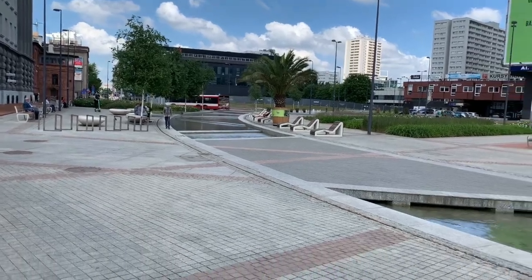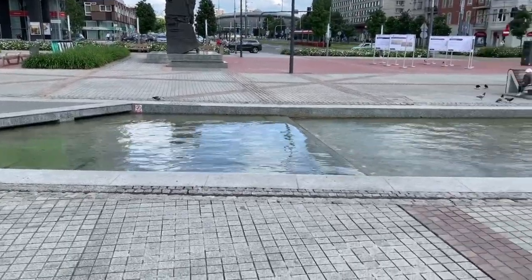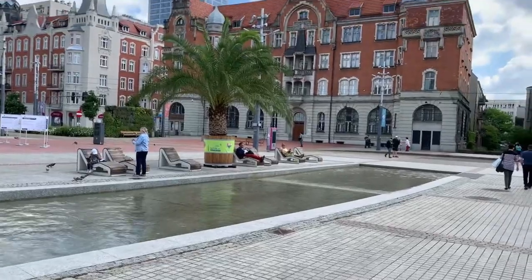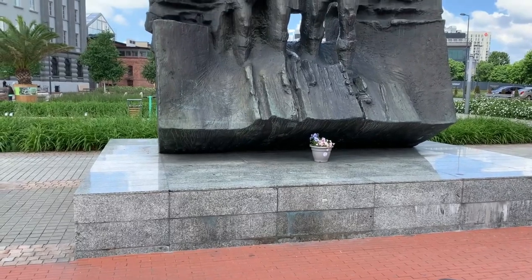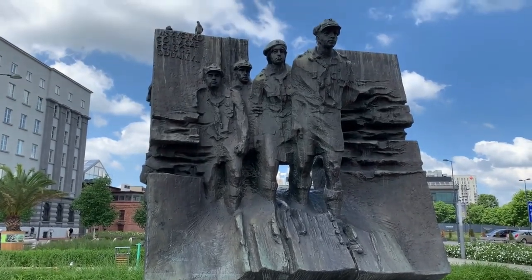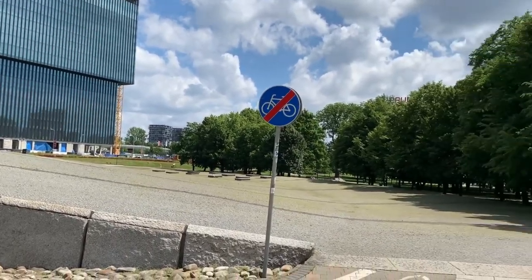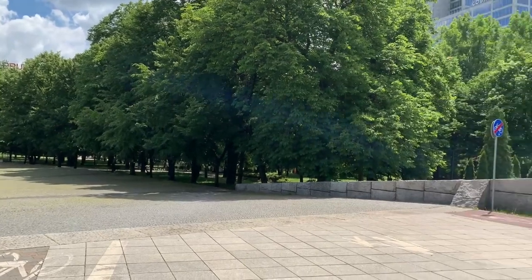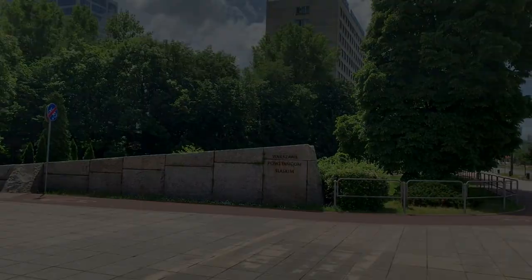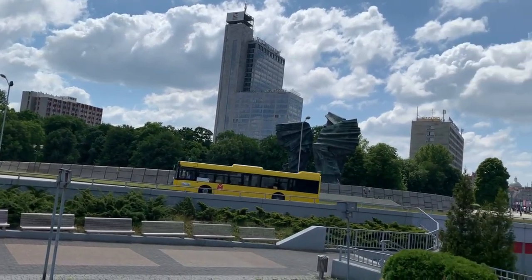With Katowice you've got a lot to see, not just in the city but outside as well — so much that this video is going to be in two parts. One of the first areas you'll probably see is the cultural zone, just north of the centre. One of the first things you'll spot here is the Silesian Insurgents Monument, commemorating the Silesian Uprisings and commissioned by Lech Wałęsa, the leader of the Solidarność movement.